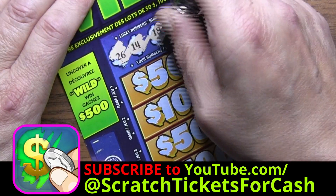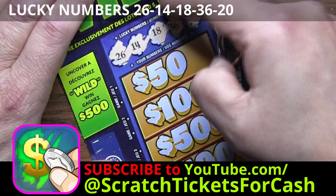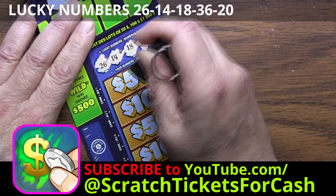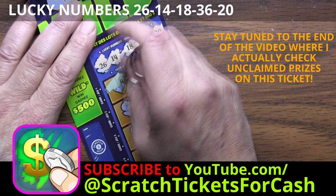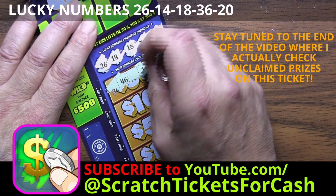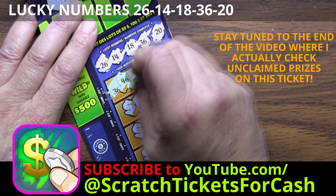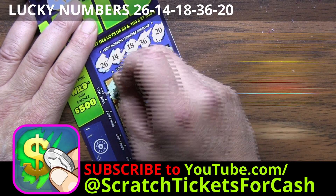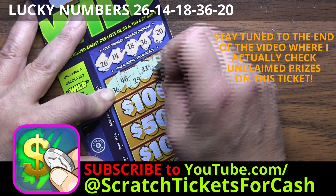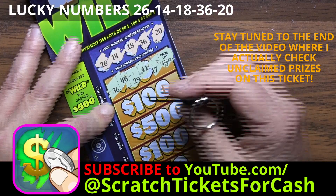Lucky numbers are: 26, 14, 18, 36, and 20. So we're looking for these numbers in the games. Game one: prize lot $500 — nothing there. But we've got a 36 here — we got a winner! We have a 29, an 11, and a 7. Prize lot is $50. That's looking pretty good, so let's carry on — we've got four more games to play.